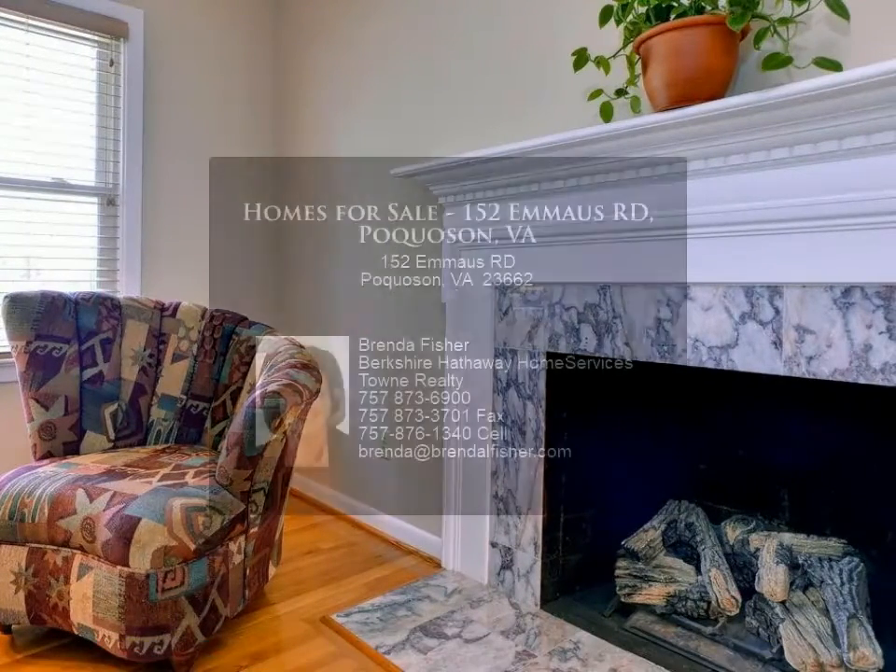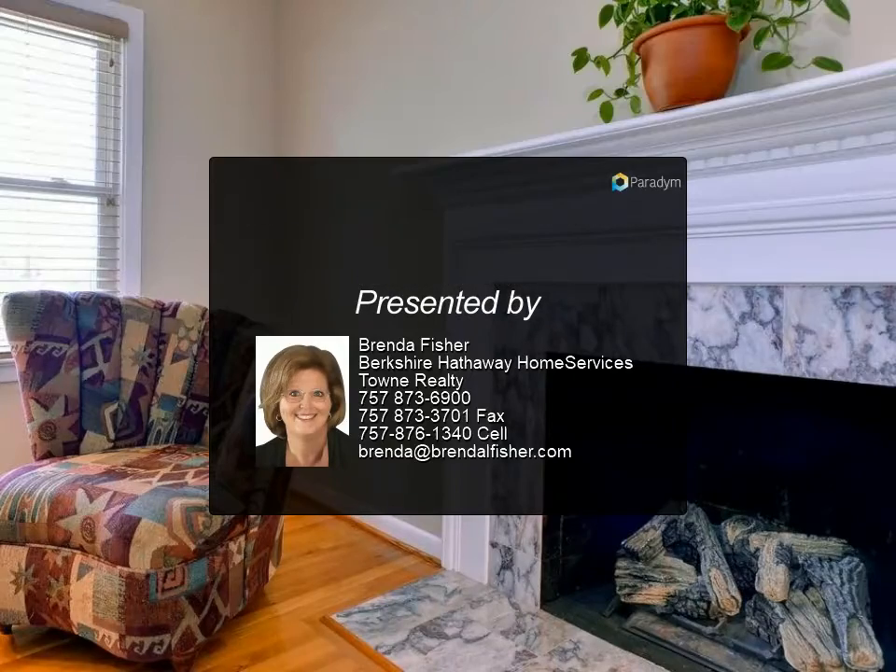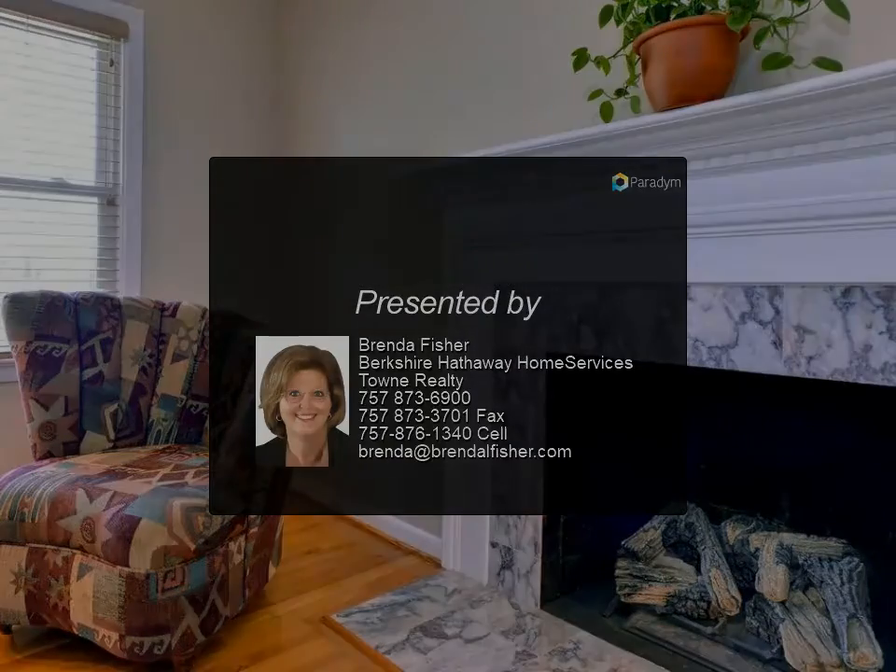one detached garage. Off the sunroom there is a deck that leads to a nicely landscaped backyard. The homeowners have done many recent updates, and this beauty is